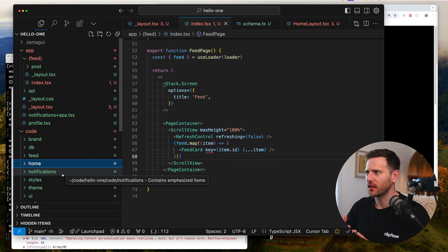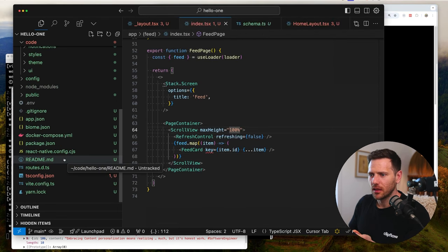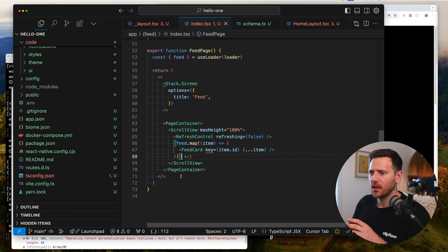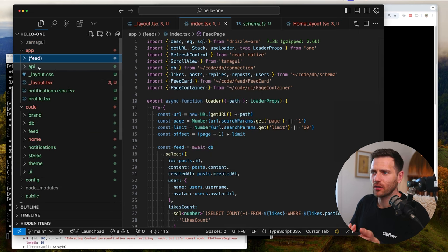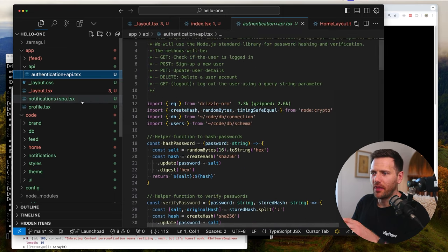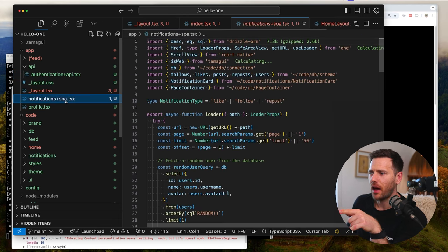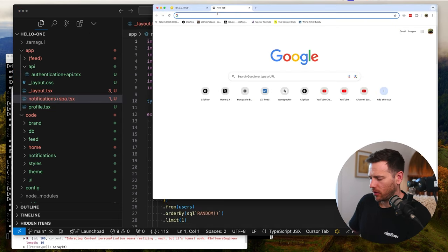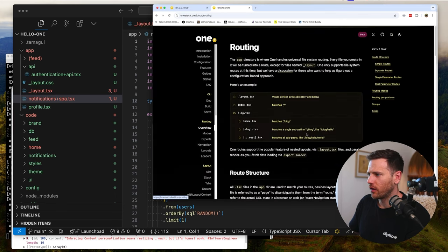This is where Tamagui shines and where this stack will really work. The Zero integration isn't there yet - that's something I really want to test and I'll do another video on that. But from what you can see here it's very simple to get started and build an app. It also has API route files, including an authentication API, right here.